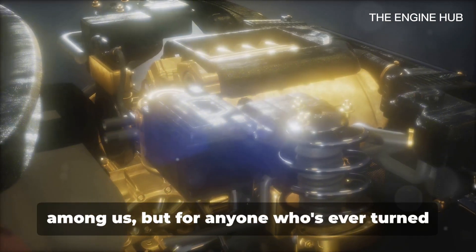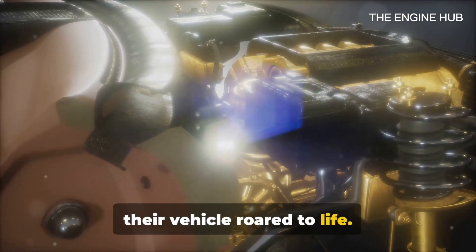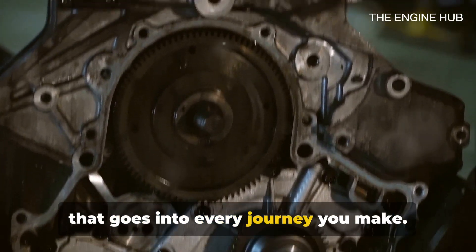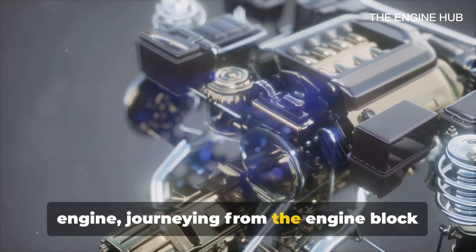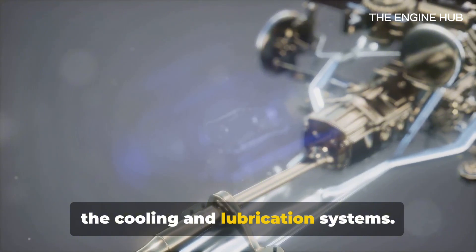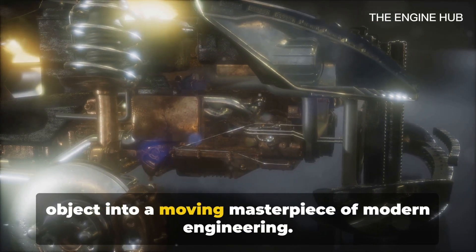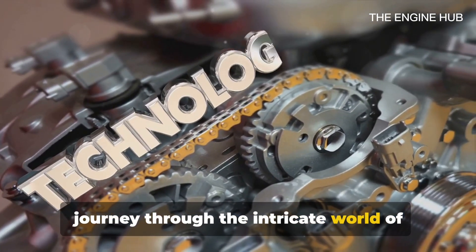This isn't just for the car enthusiasts among us, but for anyone who's ever turned a key or pushed a button and marveled as their vehicle roared to life. Knowledge is power, and understanding the basics of how an engine works can help you appreciate the complexity and ingenuity that goes into every journey you make. Over the next 10 minutes we'll be unmasking the mystery of your car's engine, journeying from the engine block to the pistons, the combustion chamber, valves, camshaft, crankshaft, and finally the cooling and lubrication systems. We'll explain how these parts work together to convert fuel into motion, transforming your car from a stationary object into a moving masterpiece of modern engineering, so buckle up and prepare for an exciting journey through the intricate world of automobile engines.